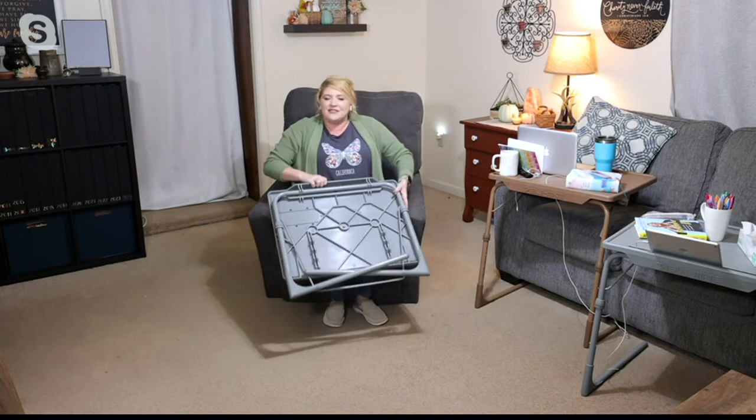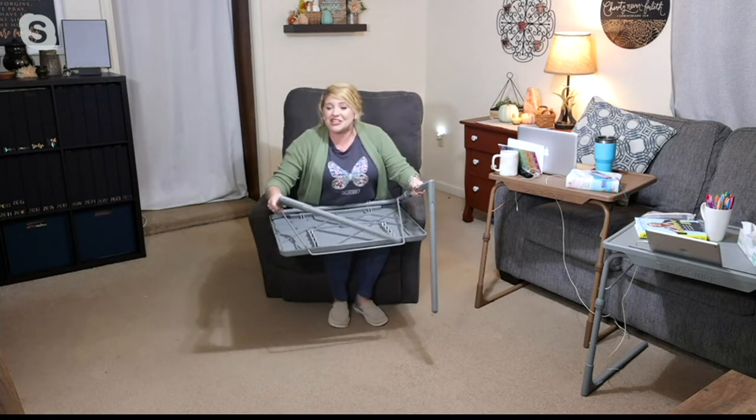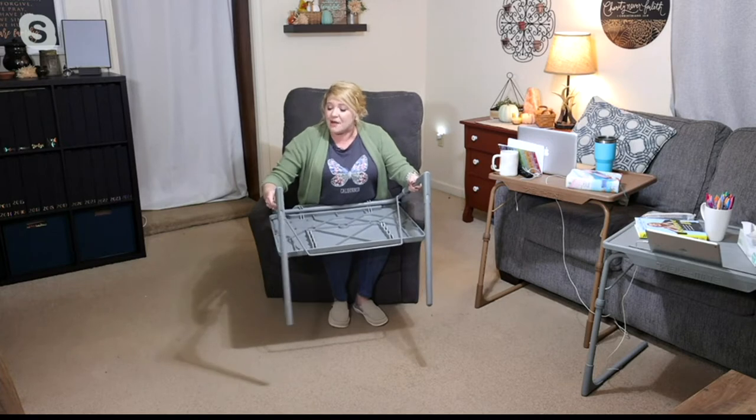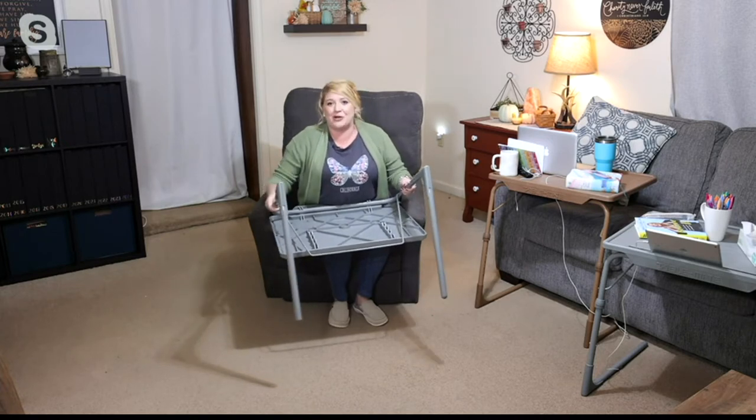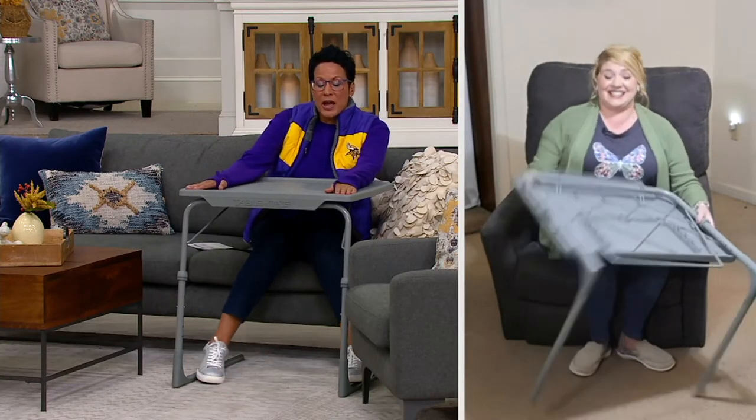Really, whatever activity you're doing, no matter what your body shape or size, no matter what chair you're sitting in — wheelchair, bedside — the TableMate meets you there. It's that great handy helper. And it's also sturdy, holding up to 40 pounds.